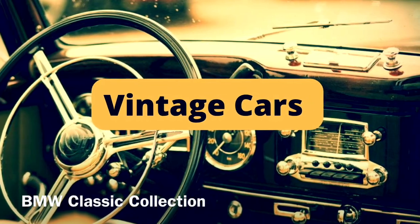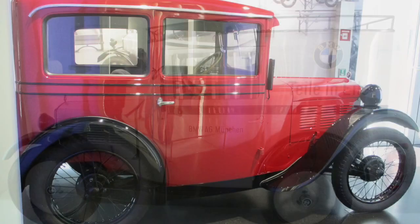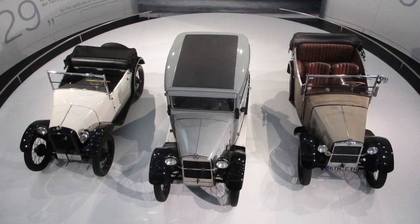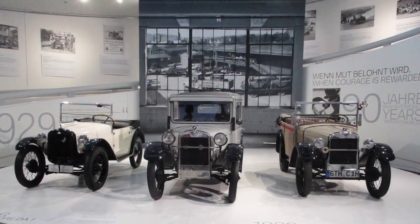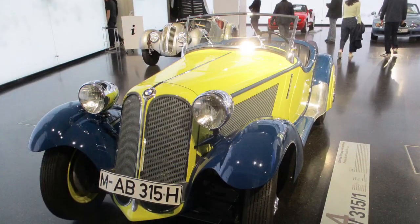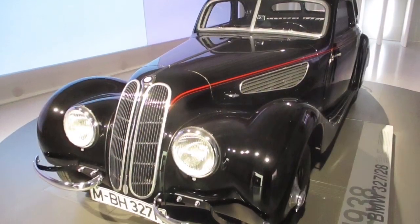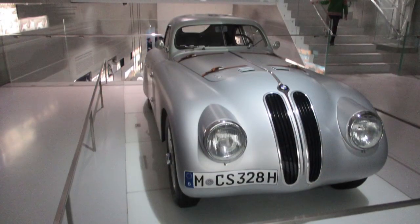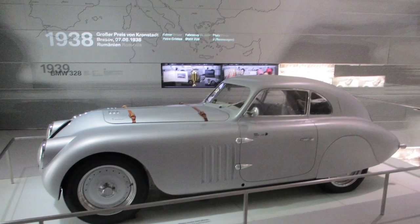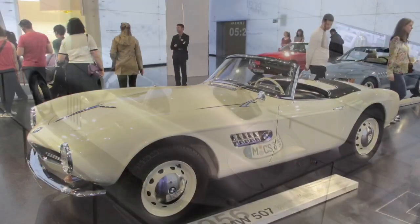Vintage cars, also known as BMW Classic Cars. The museum has a collection of some of the extraordinary vintage cars from the 20th century. The cars manufactured since the year 1929 are displayed in this museum. This collection would surely give you a glimpse of the rich history of the BMW brand and its amazing technology. These classic cars look elegant and royal.